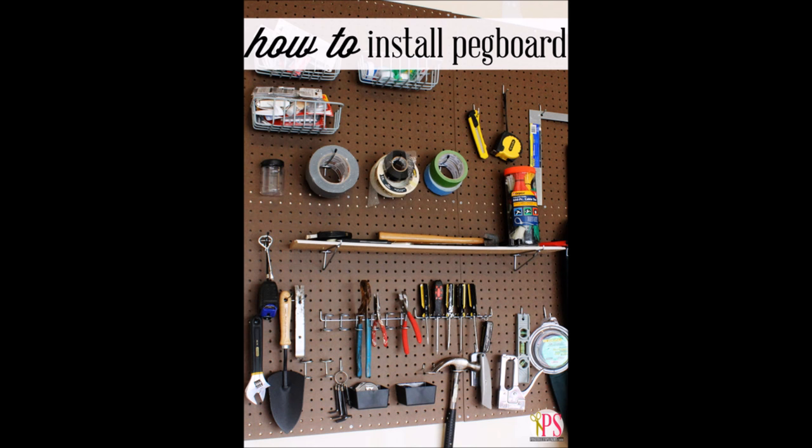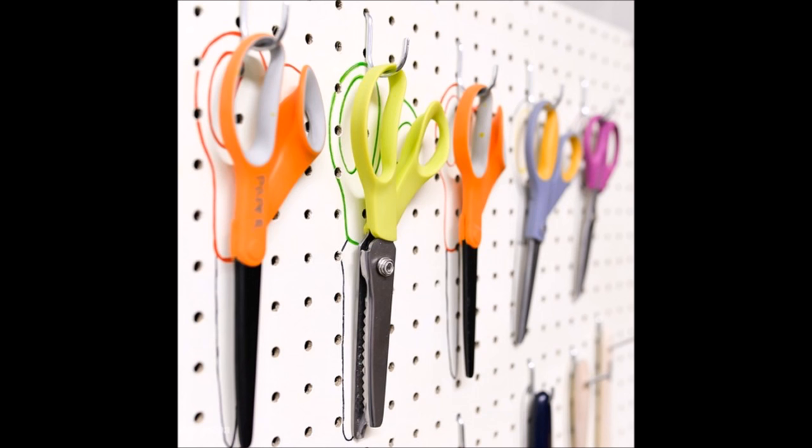2. Or, try a pegboard wall instead. 3. Keep every tool in its proper place with outlines.